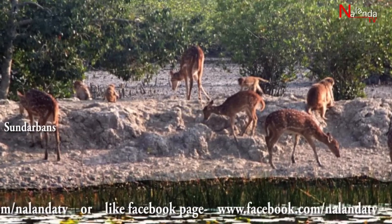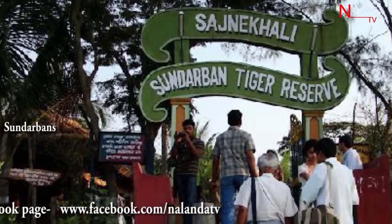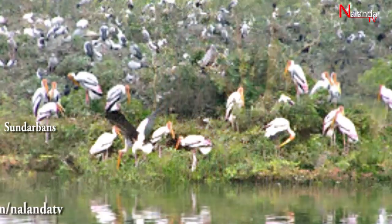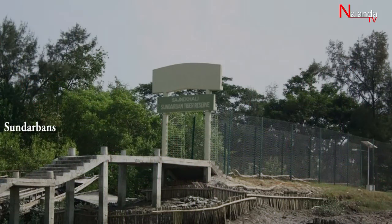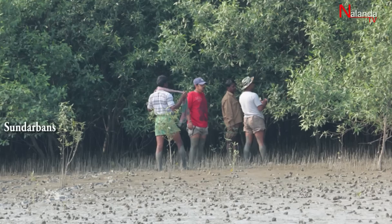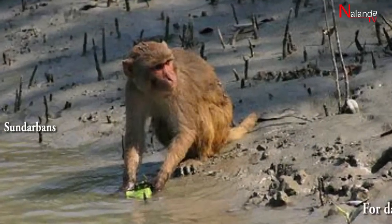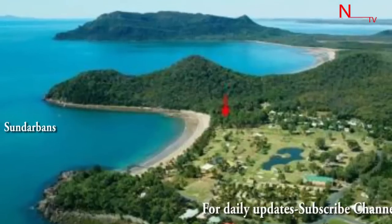The Sundarbans has three wildlife sanctuaries: one within the national park at Sajni Khali, one south of the park at Lothian Island, and one at Halide Island.